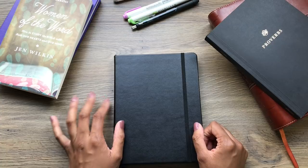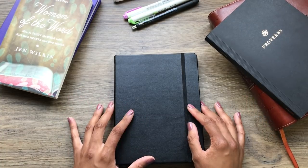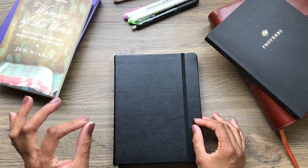Hey guys, it's Alyssa from AlyssaNalani.com. Welcome back to my channel. As you saw from the title of this video, today I'm going to be talking about my updated Bible study in a bullet journal.